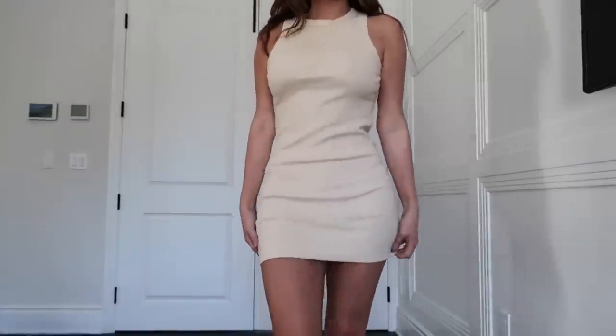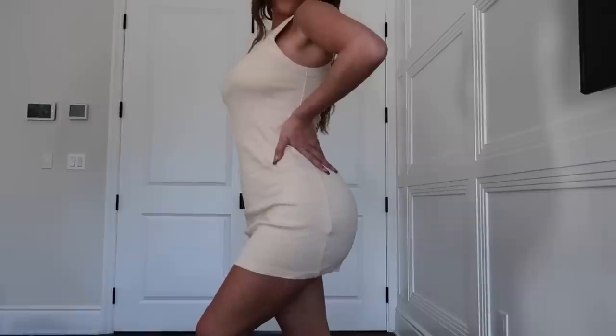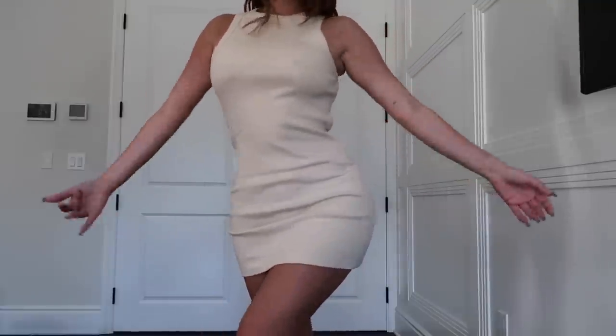The next outfit I tried on was this cream, tight bodycon dress. I feel like these are the best kind of dresses because you can really pair them with anything. It has a ribbed material and you can dress it up or dress it down. It's always good to have a staple dress in your closet.